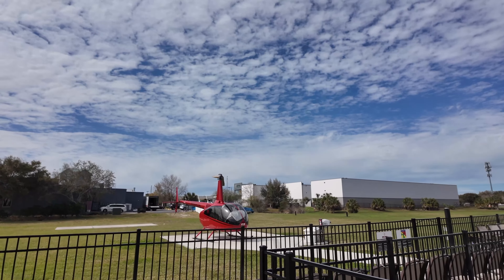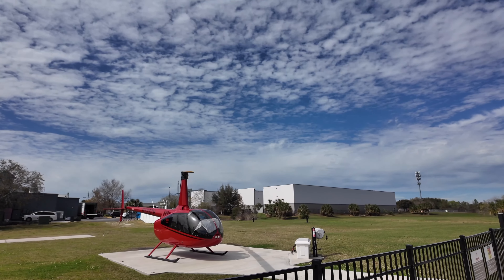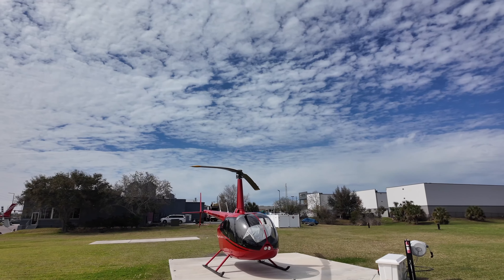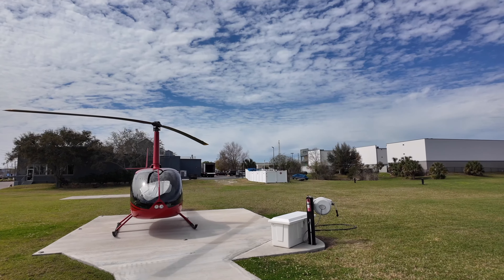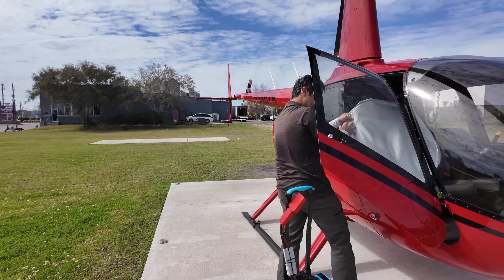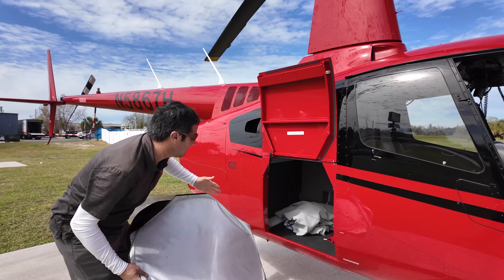This time we're going to take the Disney Spectacular Tour, which is going to take off from here in Kissimmee, fly northwest over Disney Springs, then next to Epcot Center, over Disney Hollywood Studios, the Animal Kingdom, and then back towards Kissimmee over Blizzard Beach.